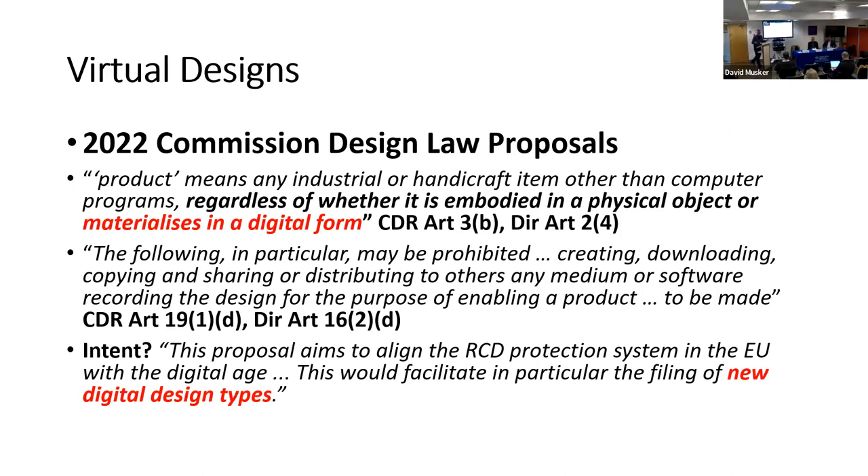The next topic is virtual designs, which is quite an exciting area. Younger people will know there are virtual worlds where you can buy all sorts of things supported by non-fungible tokens. There's been a growing economy in NFTs supporting the trade of virtual images and 3D goods — that market has crashed a little, but it's still very interesting from a legal point of view. Designs are protection for the appearance of a product, and product currently means any industrial or handicraft item under existing design law.